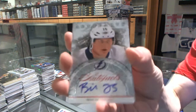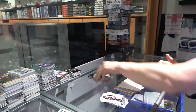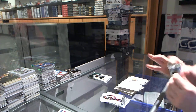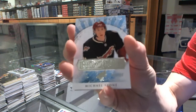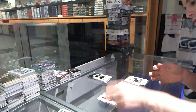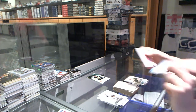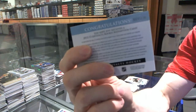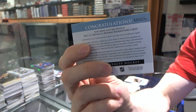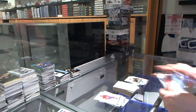Auto Facts for the Tampa Bay Lightning, Brian Lee. Rookie to $999 for the Arizona Coyotes, Michael Stone. We've got a rookie redemption wild card, number 236. If anybody wants to look up who 236 is, that'd be great.